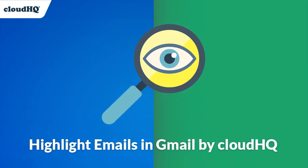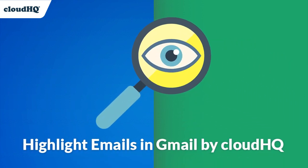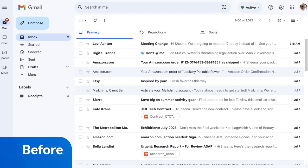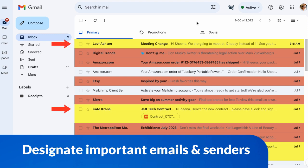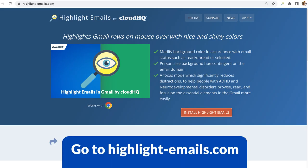Make important emails stand out with Highlight Emails in Gmail by CloudHQ. Highlighting emails in Gmail enhances visibility in your inbox by allowing you to color code your emails and designate important emails or senders. To get this helpful inbox organizer, visit highlight-emails.com and install it to your browser.